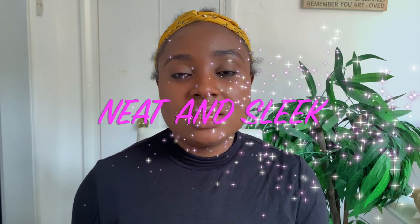Welcome back to another video. If you're returning, thank you so much for the support, and if you're new, I'm Vanessa Star — I make natural hair videos. So today's video is in collaboration with a company called Neat and Sleek. It's a braided wig company and they have amazing braided wigs, like it's just crazy. When they contacted me to do a collaboration I was really excited because I've always wanted to try a braided wig.